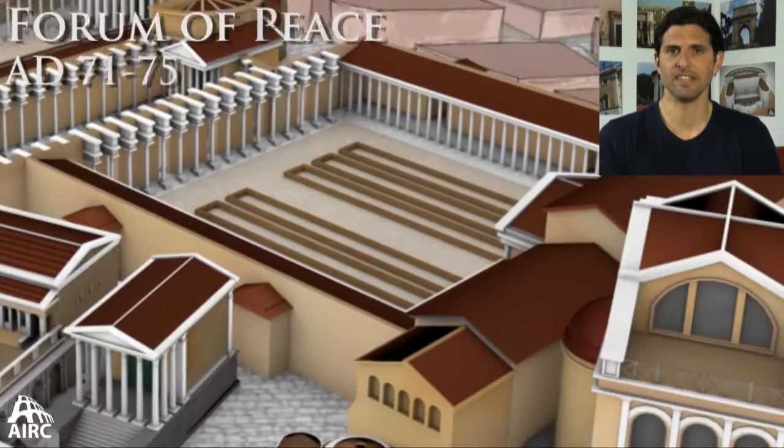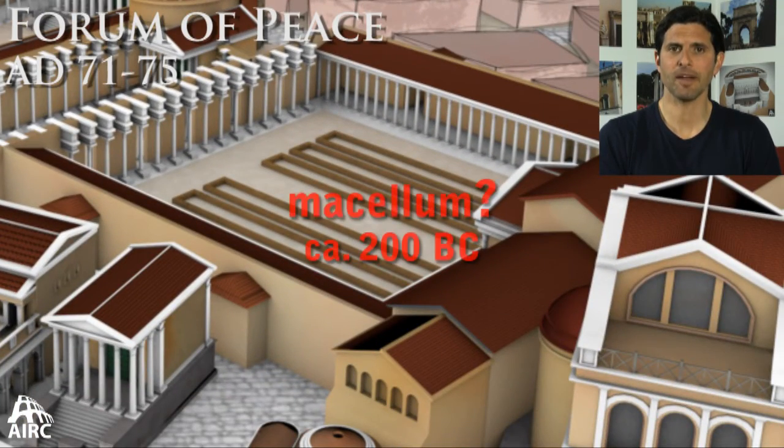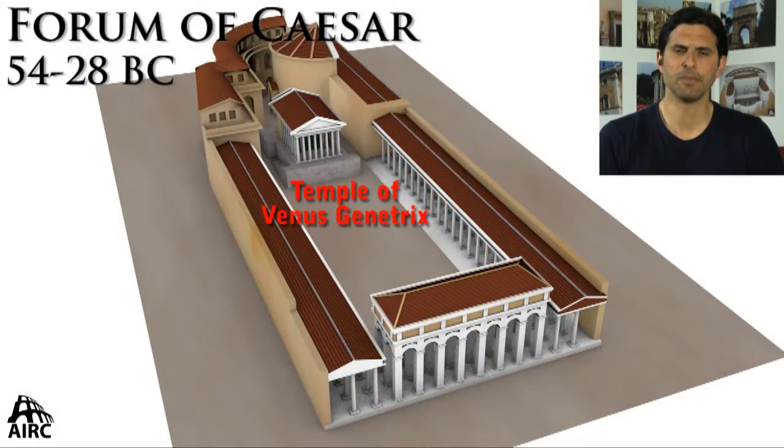Tradition had it that the Forum of Peace occupied the space held by the Republican Macellum, but archaeological evidence has not found any trace of the Macellum structure. Julius Caesar builds the first imperial forum space — it's simply an extension of the forum itself, which had become too crowded. His temple is dedicated to Venus Genetrix, his ancestress.